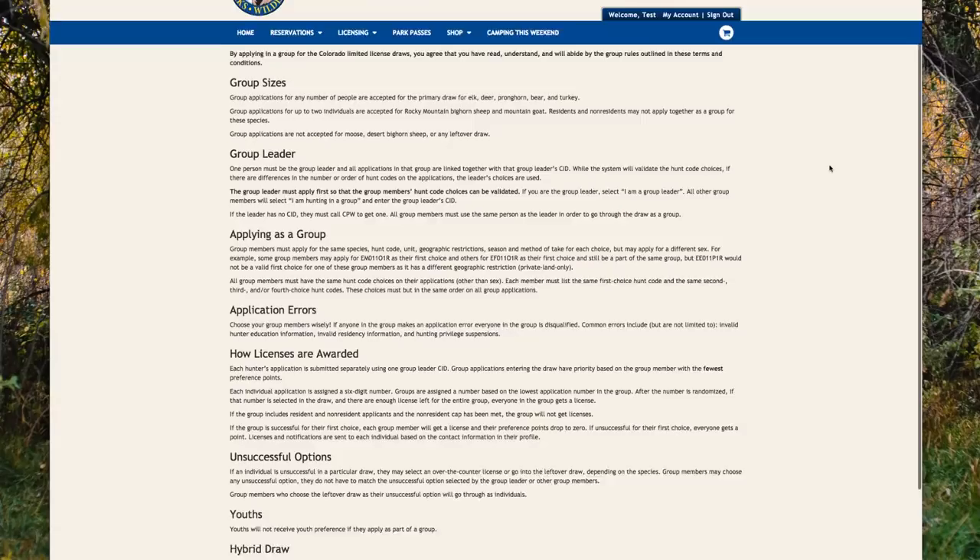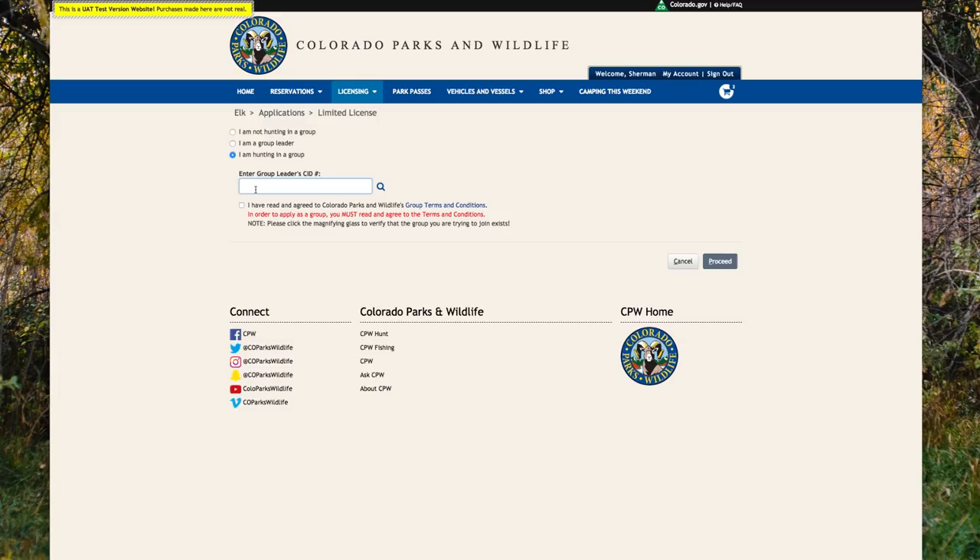If you are part of a group but not the group leader, you will select the 'I am hunting in a group' button, enter the group leader CID number, accept the Terms and Conditions, and click Proceed. We are going to continue by selecting 'I am not hunting in a group.'